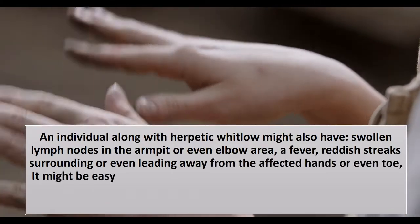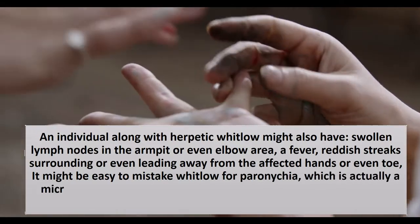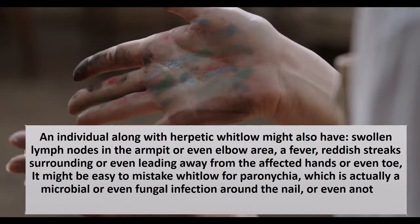It may be easy to mistake Whitlow for Paronychia, which is a bacterial or fungal infection around the nail, or another kind of hand infection.